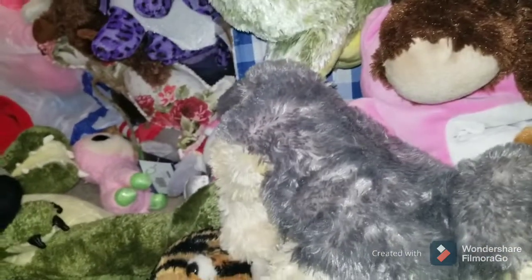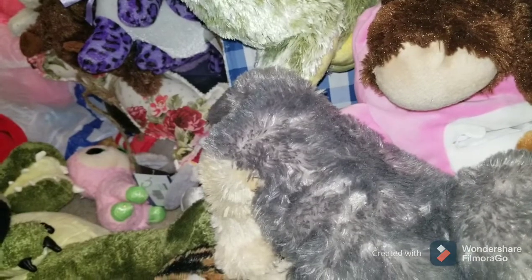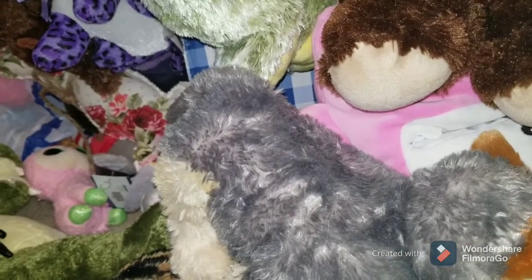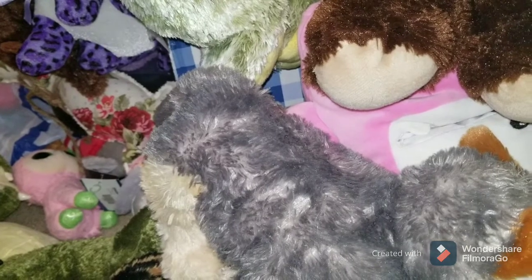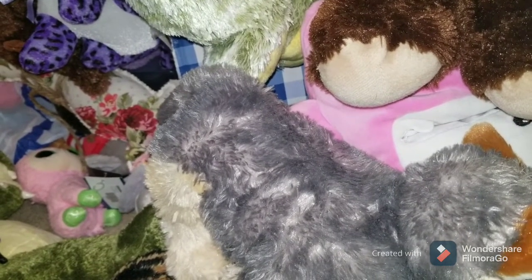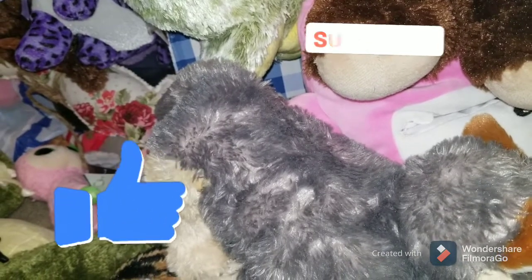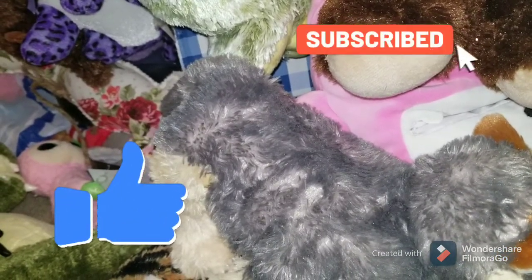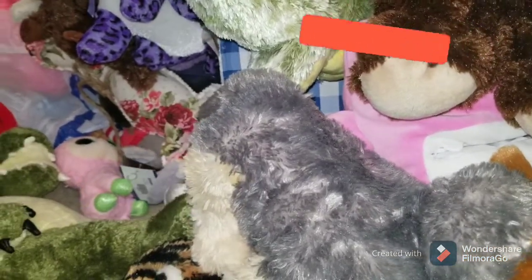Thanks for watching guys for this plush haul slash sourcing video. Don't forget to leave a like down below, comment with your favorite plush that I found, and subscribe if you're not subscribed. This is the first video I'm doing after my one year anniversary on YouTube — March 9th, 2020 was my first video I ever put out. This will be coming out on March 11th, 2021, so celebrate my one year anniversary on the YouTubes. Thanks for watching guys, thanks for all the support over the last year.